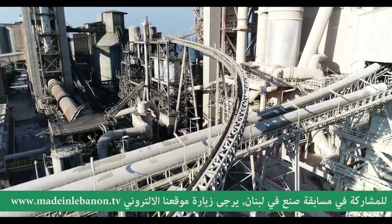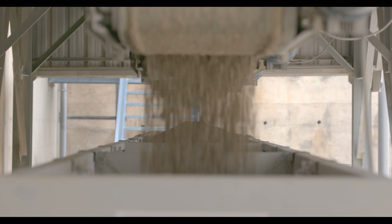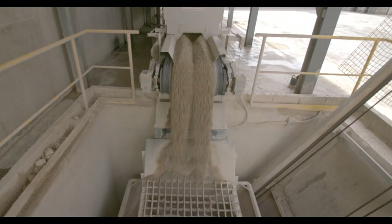البيتون المصنع بشركتنا مطابق للمواصفات والمعايير الأوروبية والأمريكية. وبعد التعرف على صناعة الإسمنت والكونكريت، خلونا نتعرف على صناعة الأحجار الإسمنتية.